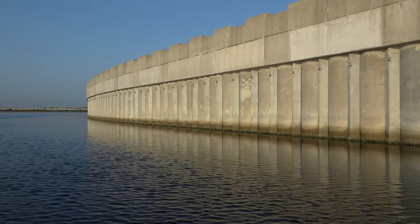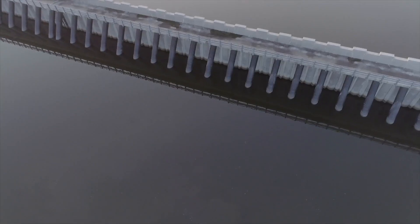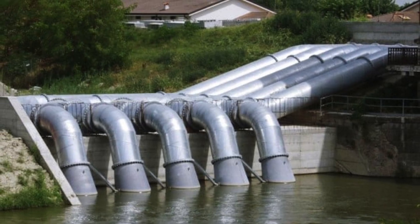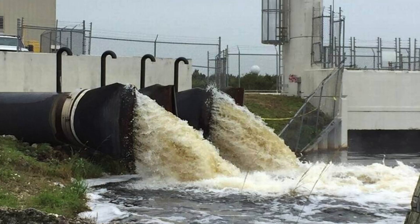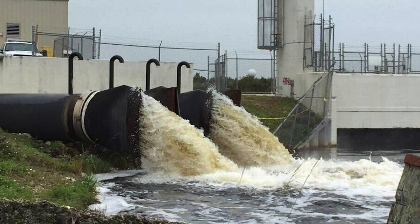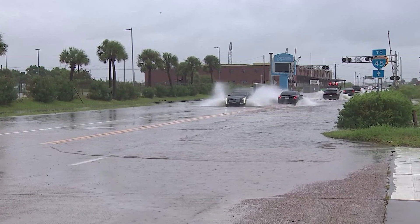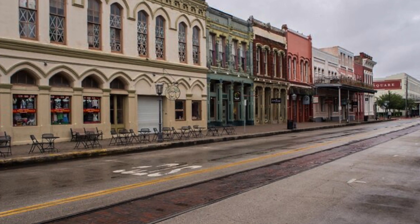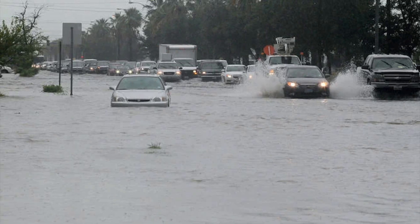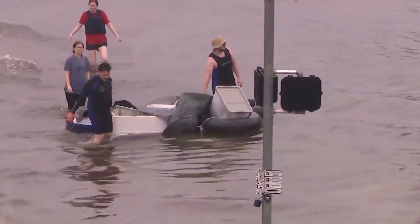Another critical aspect of the Ike Dike is its drainage system. During a storm, when the gates are closed and the barrier is fully operational, there will be a need to pump water out of the protected areas to prevent internal flooding. A series of pump stations will be built as part of the ring barrier, responsible for moving water from inside the barrier back into the bay, ensuring streets and properties inside the protection zone remain dry. These pumps are designed to handle both regular rainfall and increased floodwaters that often accompany hurricanes.